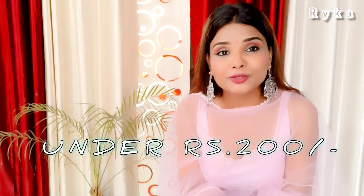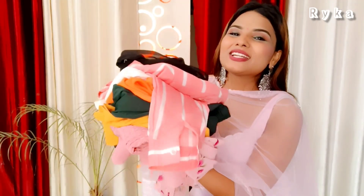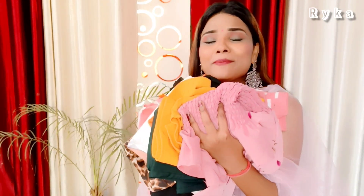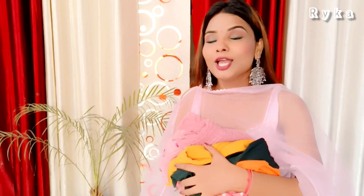Hey guys, welcome back to my YouTube channel and welcome back to my new haul video. I hope you are all doing very well, fit and fun. Thank you so much for making my videos interesting and unique. In this video today I am going to share with you a huge Miso top haul, all under 250 rupees. So let's get started.